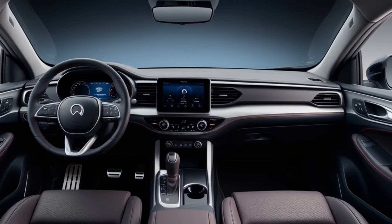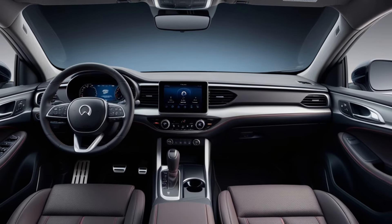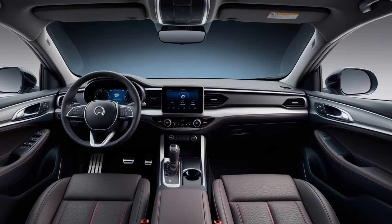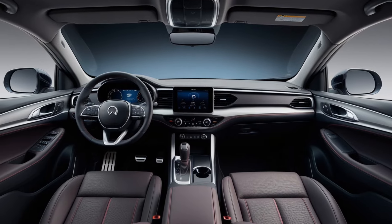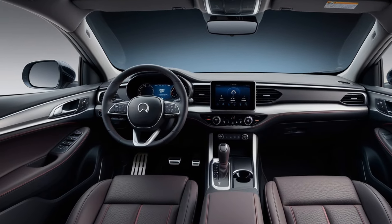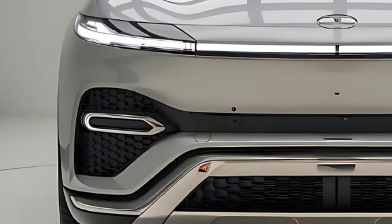Technology takes center stage in the 2025 Omoda 7. The SUV is equipped with a state-of-the-art infotainment system featuring a large touchscreen display offering intuitive controls for navigation, media, and connectivity. Apple CarPlay and Android Auto compatibility allow for seamless smartphone integration, keeping drivers connected without distraction. Additionally, a premium sound system delivers crystal-clear audio, making every trip feel like a concert.